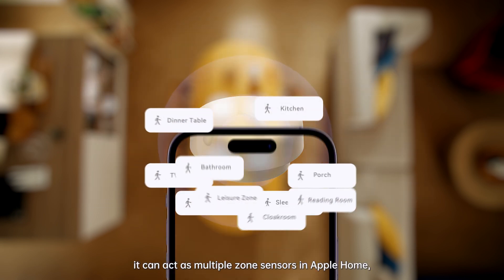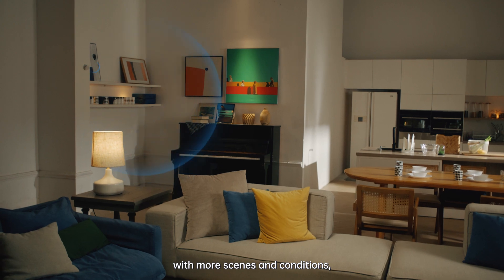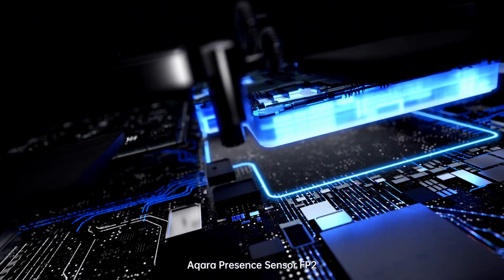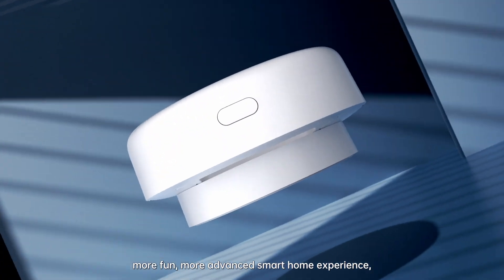In addition, it can act as multiple zone sensors in Apple Home, with more scenes and conditions, resulting in a more enjoyable smart home experience. The Aqara Presence Sensor FP2 brings you a more accurate, more fun, more advanced smart home experience, taking you into a new era of unobtrusive smart automation.